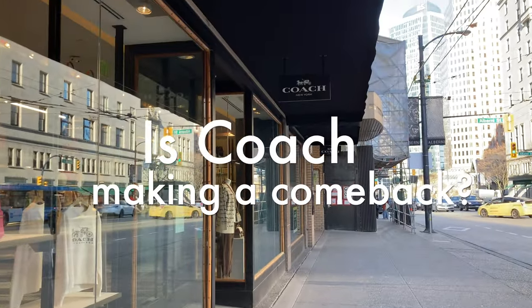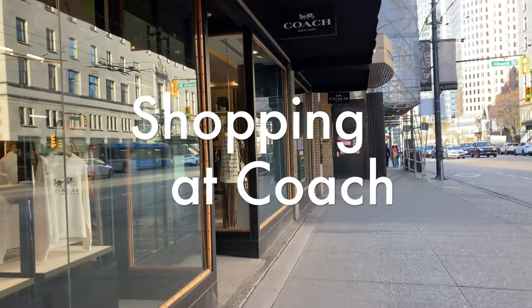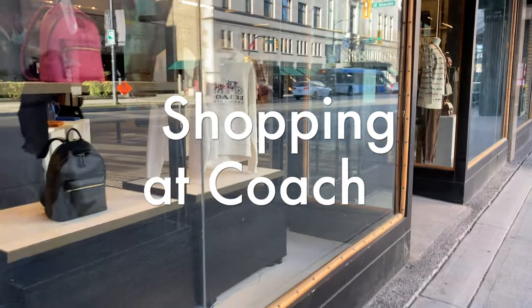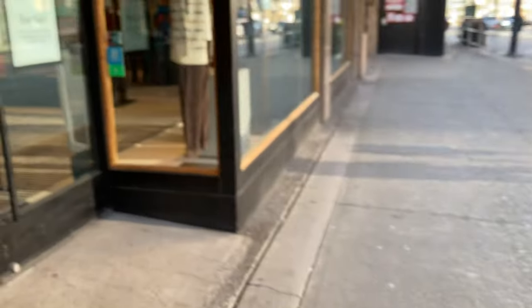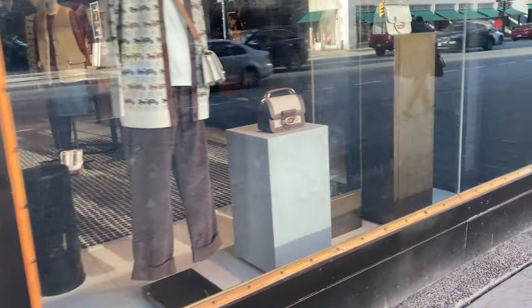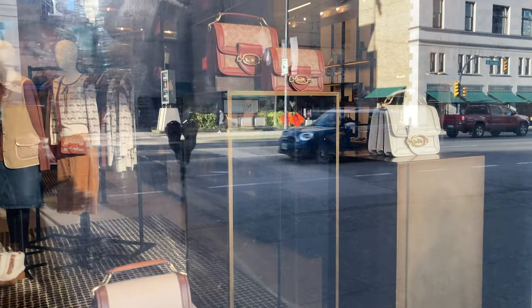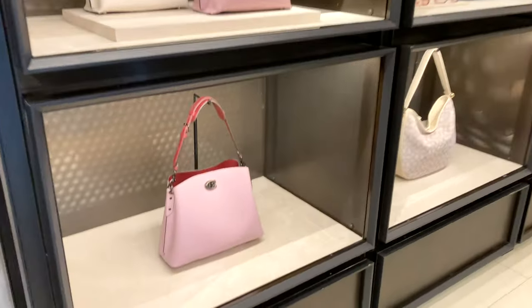Lately I've been noticing a lot more hype about the Coach brand for handbags, so I thought I'd go to the store to check it out. Normally I don't go in person and just check out what they have online, but I feel like it'll be cool to see some of the bags in person and see what I get from that experience. Let's go in — all right, so I'm inside the store.